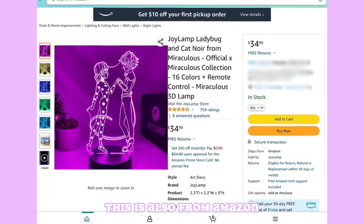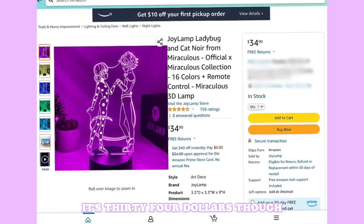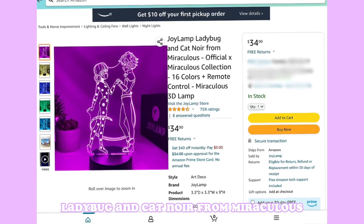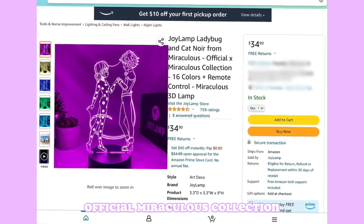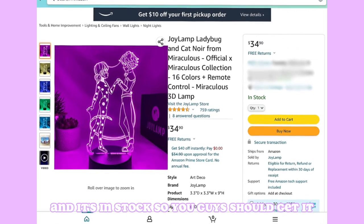This next one is also from Amazon and it's so cute. It's $34 — a toy lamp featuring Ladybug and Cat Noir from the official Miraculous collection. It comes in 16 colors and it's in stock, so you guys should grab it.